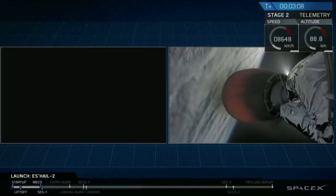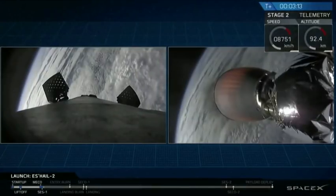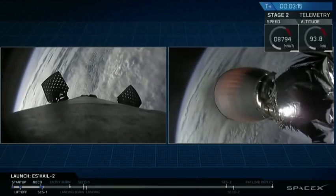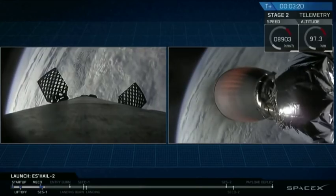We'll follow both of those vehicles in parallel as we continue this webcast, but for now the next major milestone is on the second stage, and that is when we deploy the fairings that encapsulate the payload. SHale-2 is protected from the aerodynamics of ascent by that fairing.